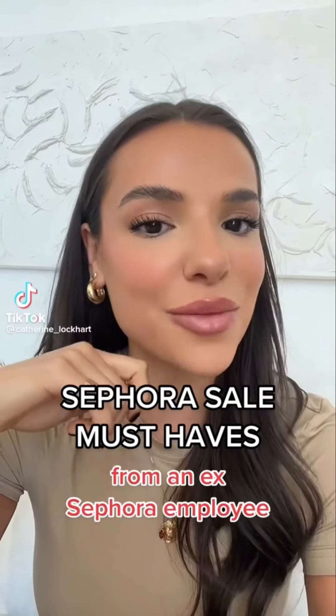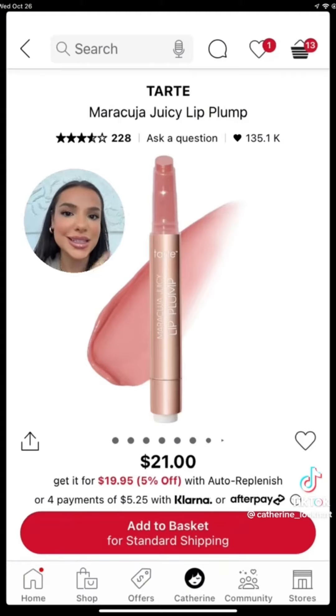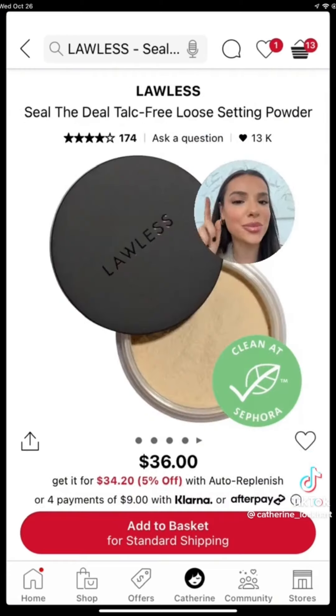The Sephora sale is almost here and these are my must-have product recommendations from an ex-Sephora employee, in no particular order. These lip liners are better than Charlotte Tilbury and a third of the cost. If you want juicy lips, this is the one for you. I love the color mixed berries — it's stunning. This is the best concealer for full coverage, and this is my absolute favorite sunscreen, a mineral one.